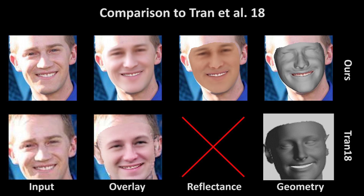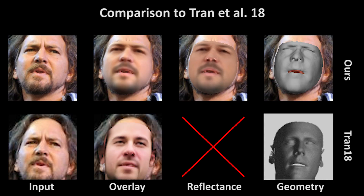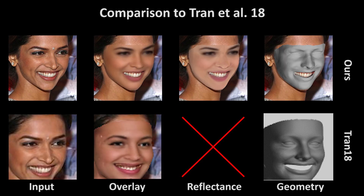Tran et al. refined an existing face model on monocular images. We can estimate better geometry, even though we learn our face model starting just from a neutral mesh. Our approach also disentangles the reflectance and shading components of the face, in contrast to Tran et al.